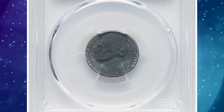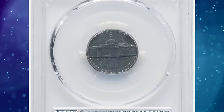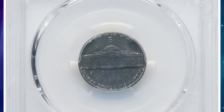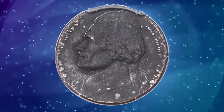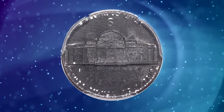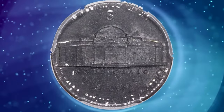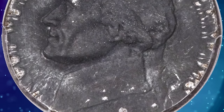1943-S war nickel struck on a steel cent planchet, graded as AU55 by PCGS. Zinc-plated steel planchets were in use for only two years at the U.S. Mint: in 1943 to strike cents, and in 1944 to strike two francs for Belgium. Thus, a two-year window existed for Jefferson nickels struck on steel cent planchets.